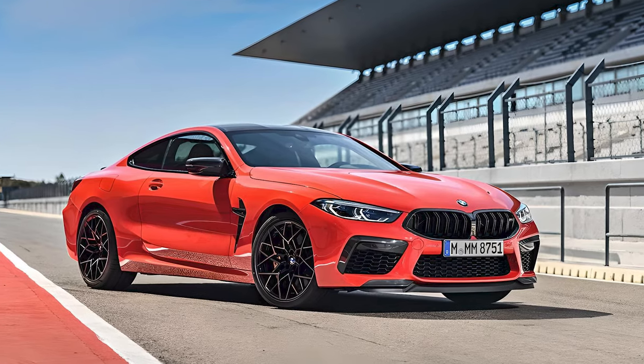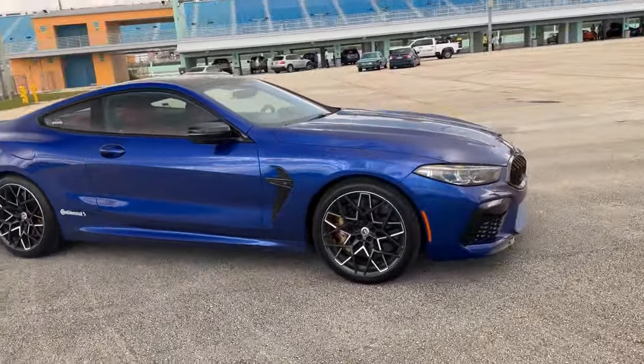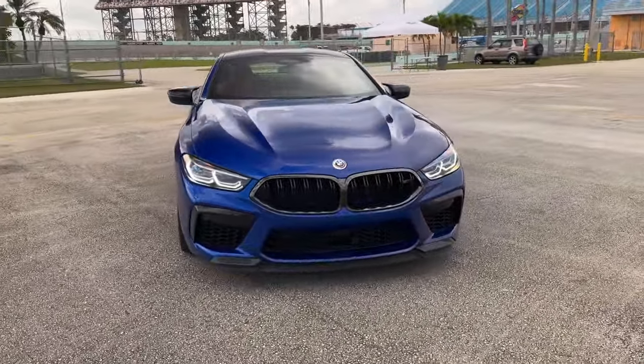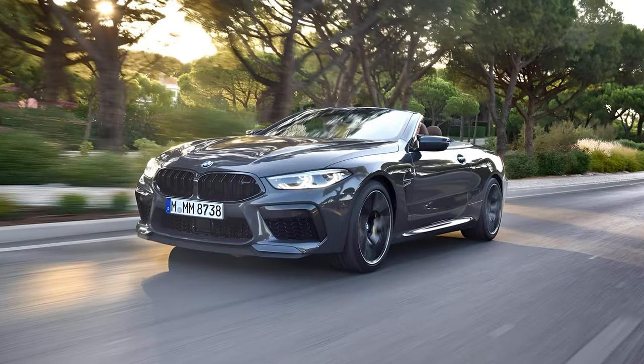Meanwhile, the M8 Competition takes a different approach. Its muscular lines, large kidney grilles, and sculpted bodywork give it a more aggressive and bold presence. The laser headlights and carbon fiber accents add to its sporty appeal.